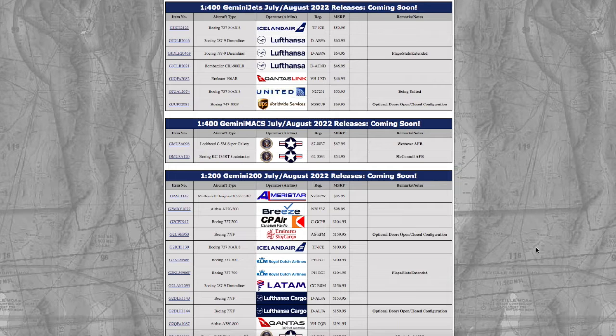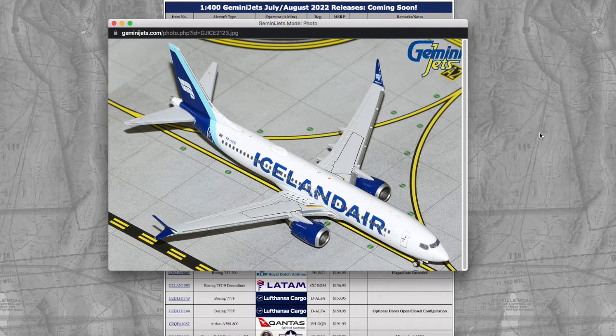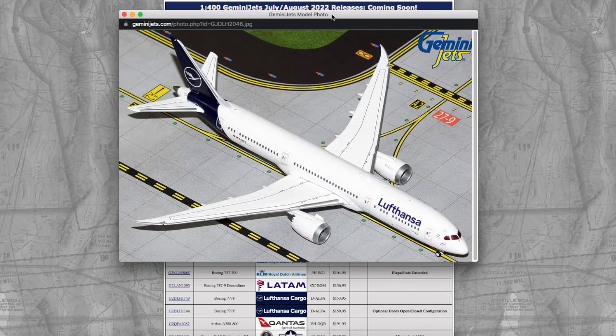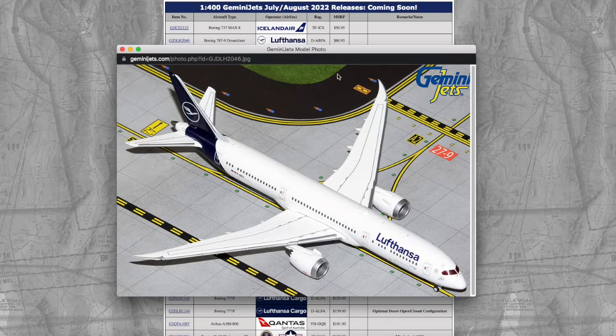This is a very large and diverse release. Starting off with 1:400, we have an Iceland Air 737 MAX 8 — registration is Tango Fox Sierra India Charlie Echo and the price is $50.95. Then we have two Lufthansa 787-9s — they're the same registration but different physical exteriors. Registration on this one is Delta Alpha Bravo Papa Alpha and it's $60.95.